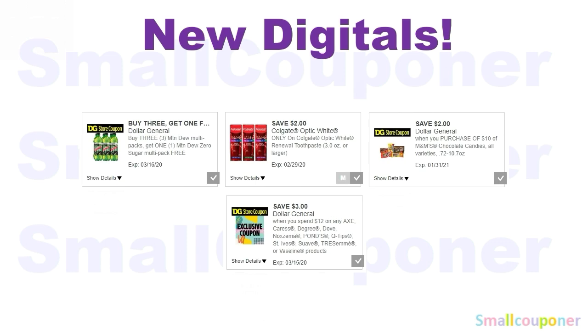These are some new digitals that appeared after Sunday. There's a buy-three-get-one-free: you have to buy three Mountain Dew multipacks and you will get one Mountain Dew Zero Sugar multipack free. Also $2 off Colgate Optic White Renewal toothpaste — this is a new product, so some stores may have it and some may not. And $2 off a $10 purchase of M&M chocolate candies. And $3 off a $12 purchase of Axe, Caress, Degree, Dove, Noxzema, Pond's, Q-Tips, St. Ives, Suave, TRESemmé, or Vaseline products.